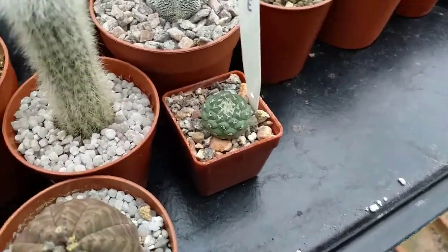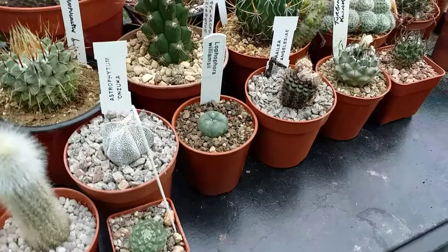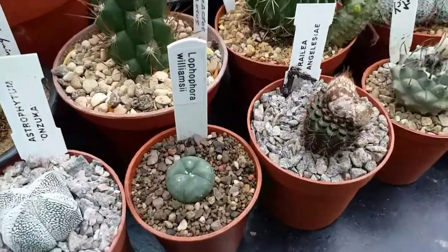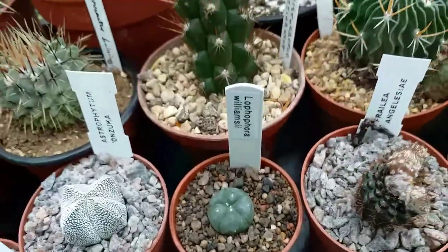Strombocactus Discoformus, I think. And if you know me, I'm a big fan of these and couldn't resist buying another one.